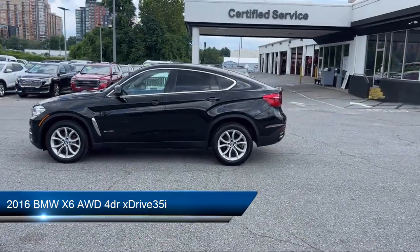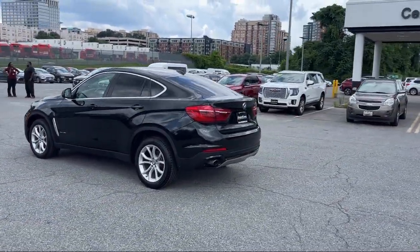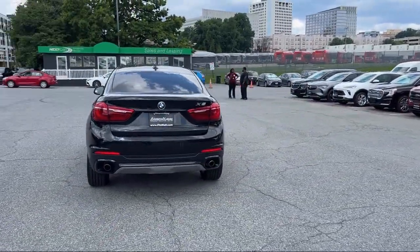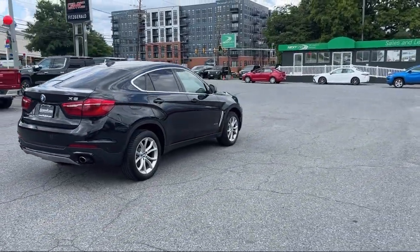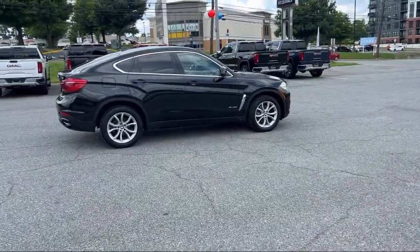It comes equipped with Power Windows, Remotely Operated Drive Mode Selector, Moonroof Sunroof One Touch Open Close, and Auxiliary Audio Input for iPhone and iPod, Folding Split Rear Seat, Power Windows with Safety Reverse, and Wireless Bluetooth Data Link.